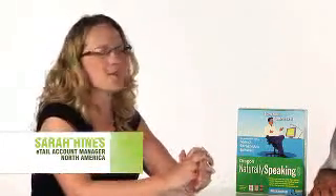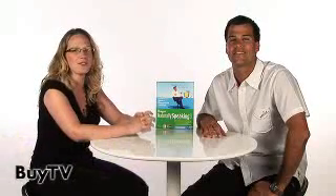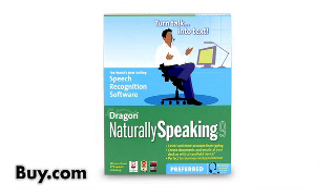Welcome to BuyTV, Sarah. Thanks, Drew. I'm excited to be here. I'm here to introduce our Dragon NaturallySpeaking 9 product, Nuance's world-recognized voice recognition software.